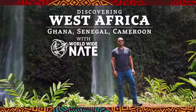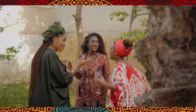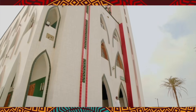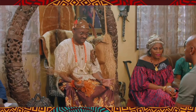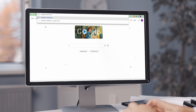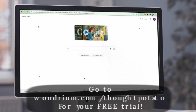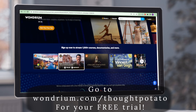Fortunately, Wondrium adds new content every single month, so finding new and unexpected ways to learn and grow couldn't be easier. Just recently, for example, they launched a 10-part series called Discovering West Africa, which takes you on a fascinating journey through Ghana, Senegal, and Cameroon, where you'll meet a mix of local artists, chefs, musicians, entrepreneurs, and sportsmen. Plus, you can access Wondrium from just about any streaming device, and you can even download a course to listen to like a podcast. Visit wondrium.com/thoughtpotato or click the link in the description below to start your free trial today.